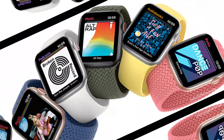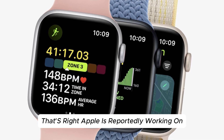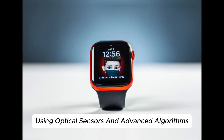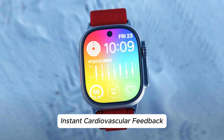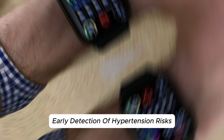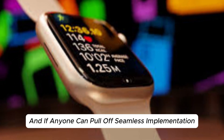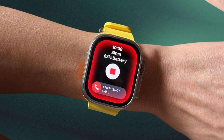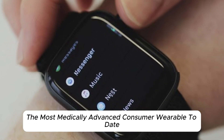A major new health sensor: blood pressure monitoring. The most exciting potential upgrade is on-wrist BP readings using optical sensors and advanced algorithms. If this feature ships, it could mean no more cuff-based BP machines, instant cardiovascular feedback, real-time tracking during stress or workouts, and early detection of hypertension risks. It's a massive leap in personal health monitoring, and if anyone can pull off seamless implementation, it's Apple. Think about the convenience — checking heart rate variability, sleep, ECG, and now blood pressure, all from the same wearable. If it works reliably, this could make the Series 11 the most medically advanced consumer wearable to date.